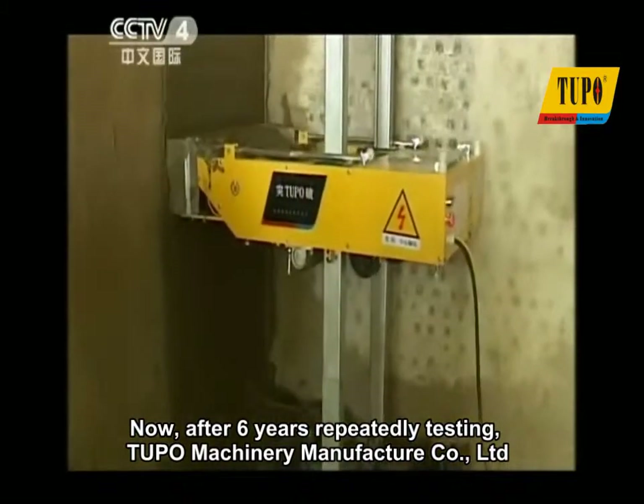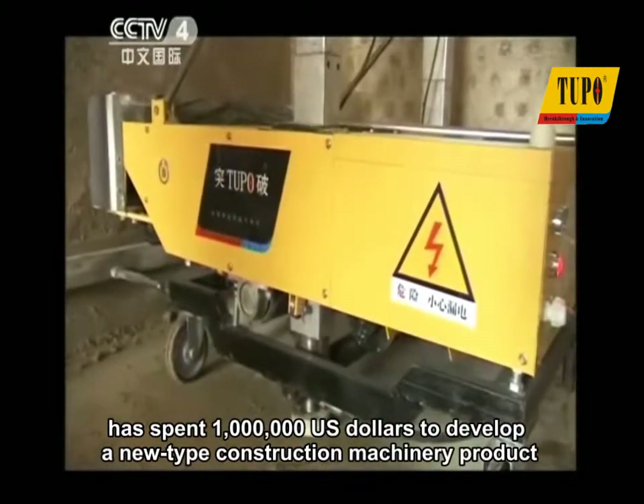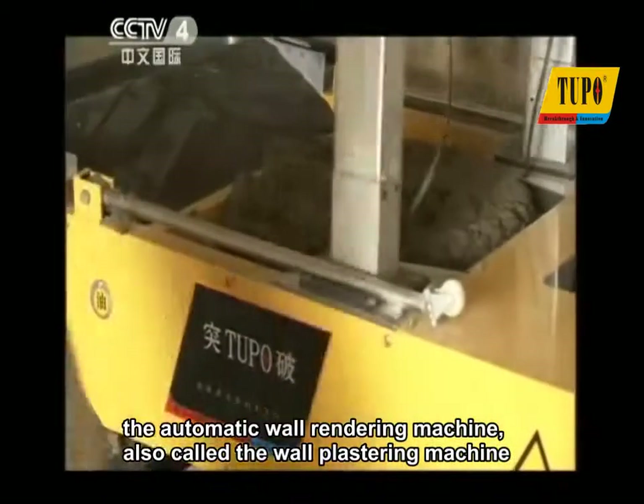Now, after six years of repeated testing, Tupou Machinery Manufacturer Company Limited has spent one million U.S. dollars to develop a new type of construction machinery product: the automatic wall rendering machine, also called the wall plastering machine.